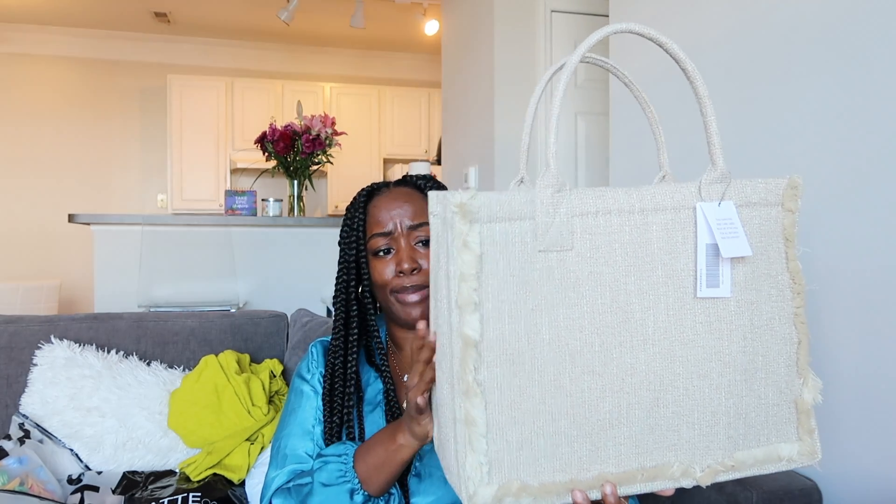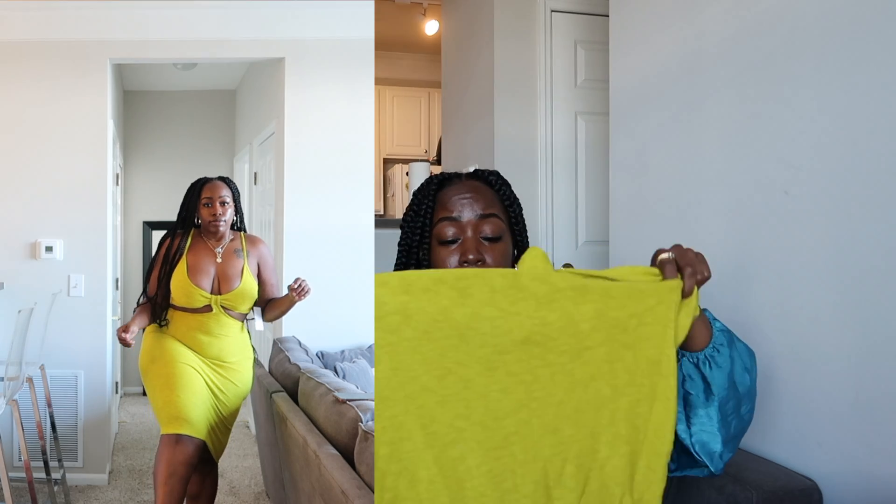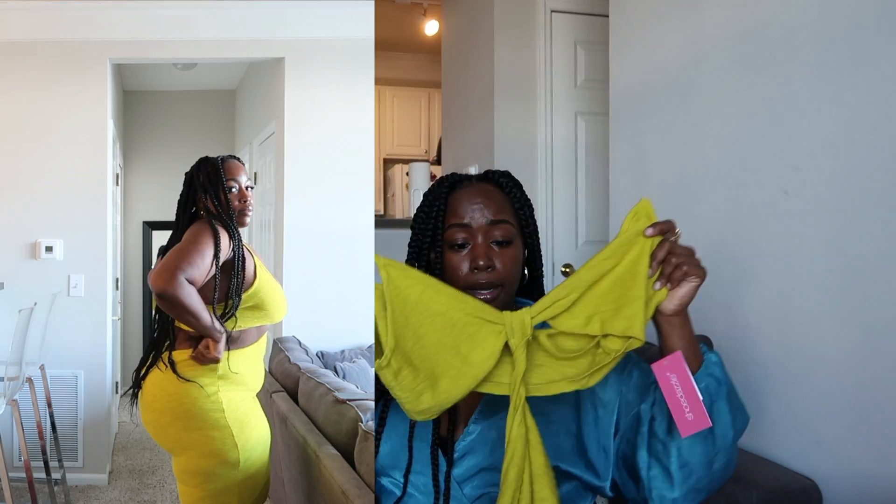I also got the dress that everybody has for summertime from ShoeDazzle, using my credits. It's an extra extra large — once again, junior plus sizing. It's the dress with the cutout and it's mid-length. It fits great; I already tried it on. It doesn't have much stretch, so I'm glad I got the XXL because these thighs, hips, and butt do their own thing. I probably won't wear that on this family trip, but I'll wear it on my birthday trip.